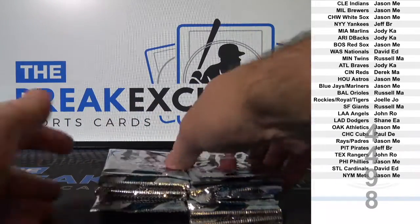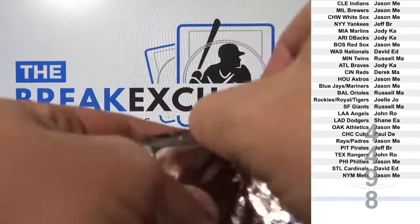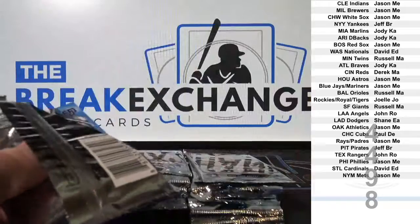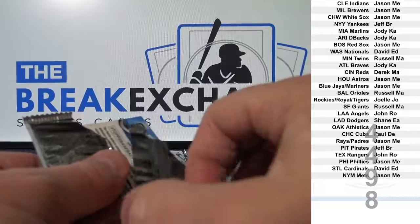Three left in elite football, four left in 2015 Prizm Jumbo, four left in Phoenix football, four left in the next Gold Label.